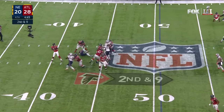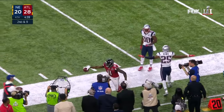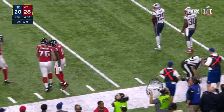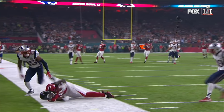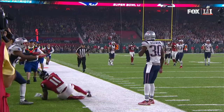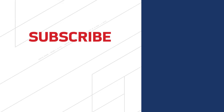Extra men on the rush. Ryan steps through it, throws on the run, and Jones with a catch — phenomenal catch by Julio Jones on the sideline. I have no idea how Matt Ryan gets his ball in there and how Julio Jones is able to make that catch, keep his feet inbounds, and secure the football. I mean, it's unbelievable coverage by Eric Rowe underneath him.